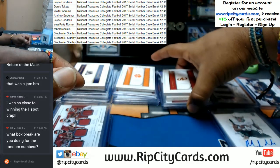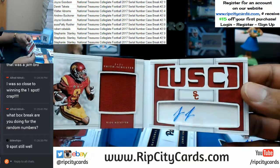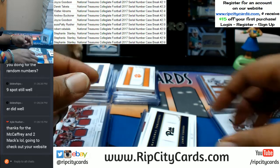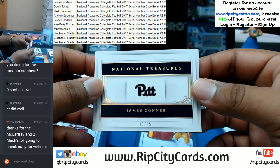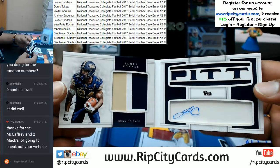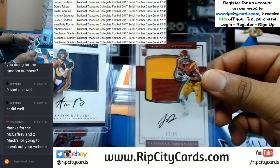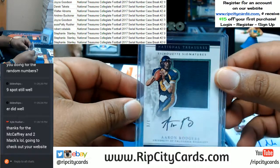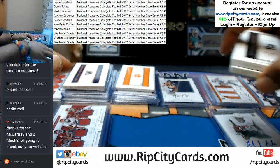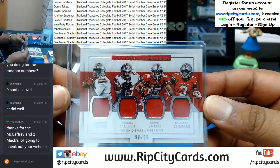On the three spot we have a couple of booklets — JuJu Smith for USC. For the box break I'm also doing an NT College Football single-box number block break, so the three spot also has James Conner, JuJu Smith, and Aaron Rodgers. Pretty cool for the three spot. The zero spot unfortunately only had one hit — the Ohio State Quad Relic.